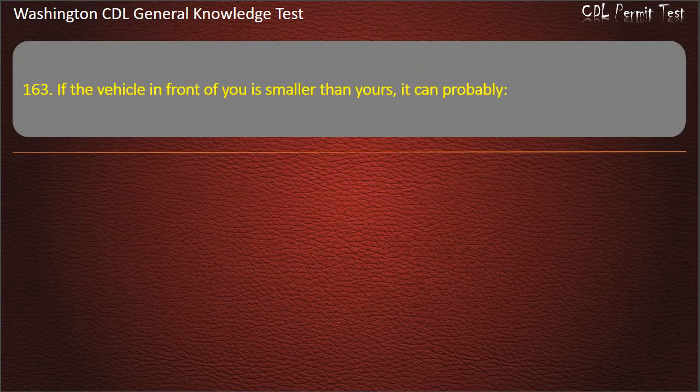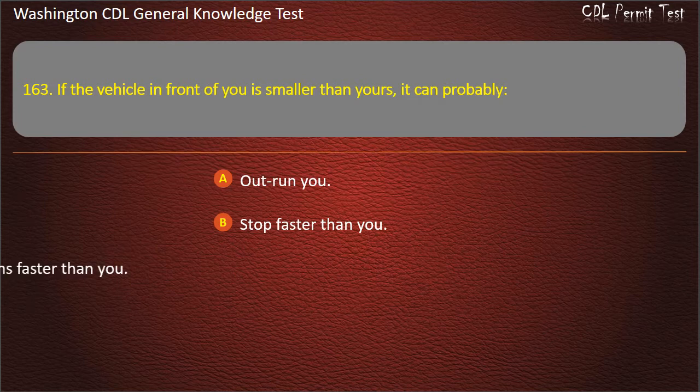Question 163. If the vehicle in front of you is smaller than yours, it can probably: Outrun you; Stop faster than you; Take turns faster than you. Answer: Stop faster than you.